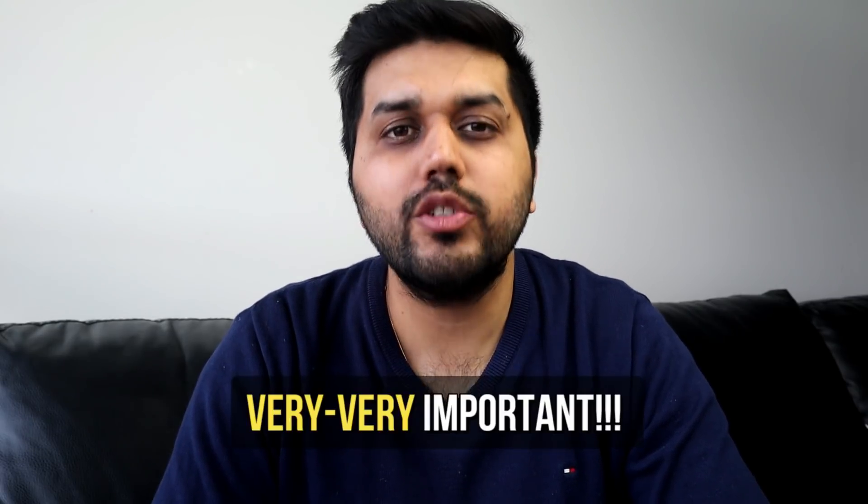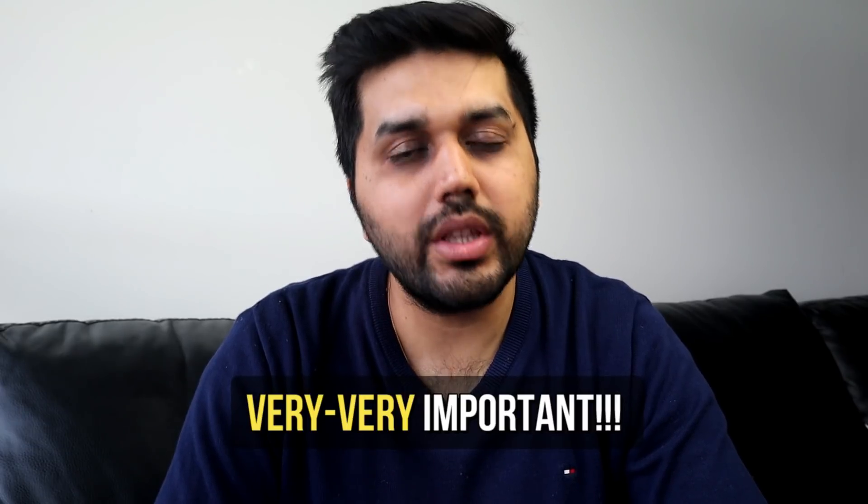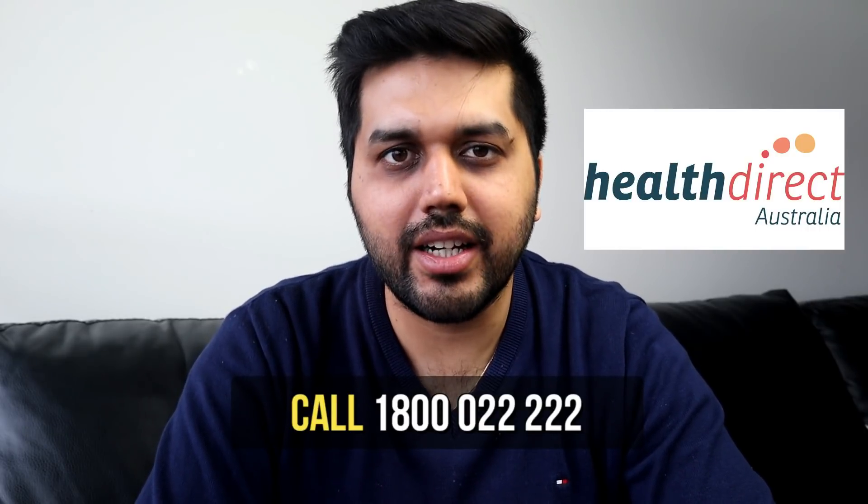One very important thing to keep in mind before calling triple zero or going to the hospital: always check with your overseas student health cover provider what is covered and what is not, as you don't want to face high out-of-pocket expenses after treatment. If you're not sure about your situation and don't know what to do, you can call Health Direct — an Australian government initiative providing free and trusted health advice, available 24/7. These are the steps to take if you get sick in Australia. Hope you get well soon — take care.